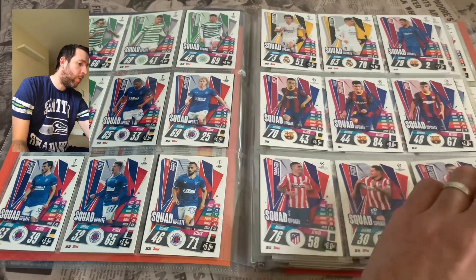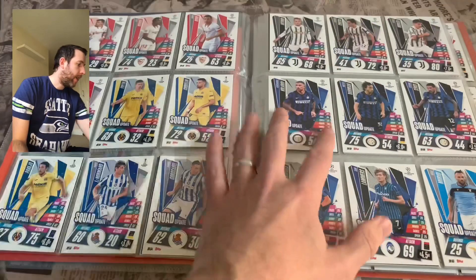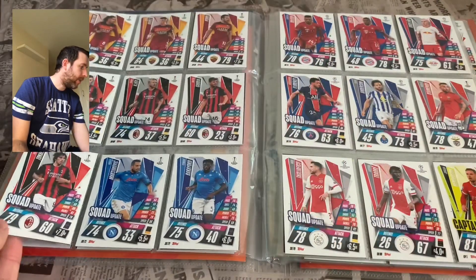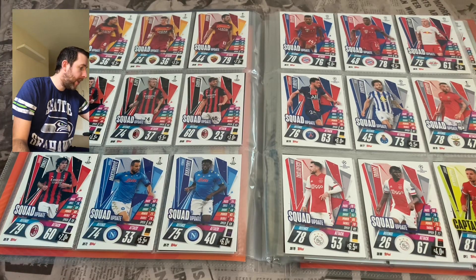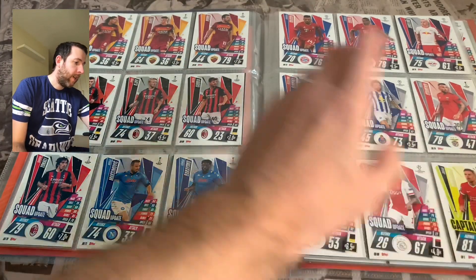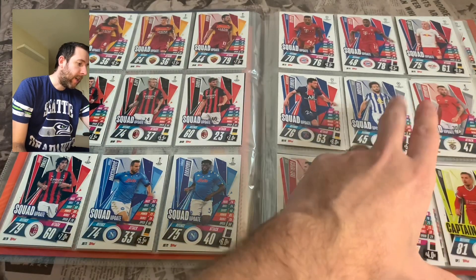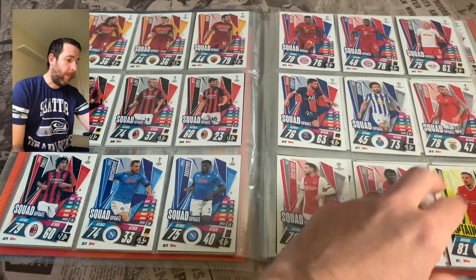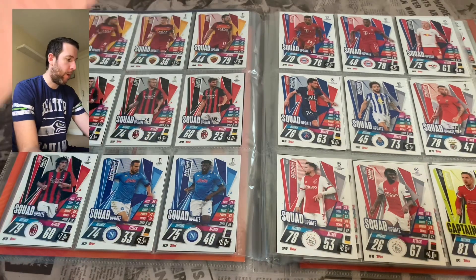We've got Real Madrid with only two squad update cards, Barcelona with three — and there's a Pedri card in there for him. Then Sevilla, the Inter Milan Italian team with a few familiar faces including Kris Small. Then AC Milan, Bayern Munich, RB Leipzig, PSG with only one squad update, Ajax, two Benfica, and Porto. That's really what I would call the base set of update cards.